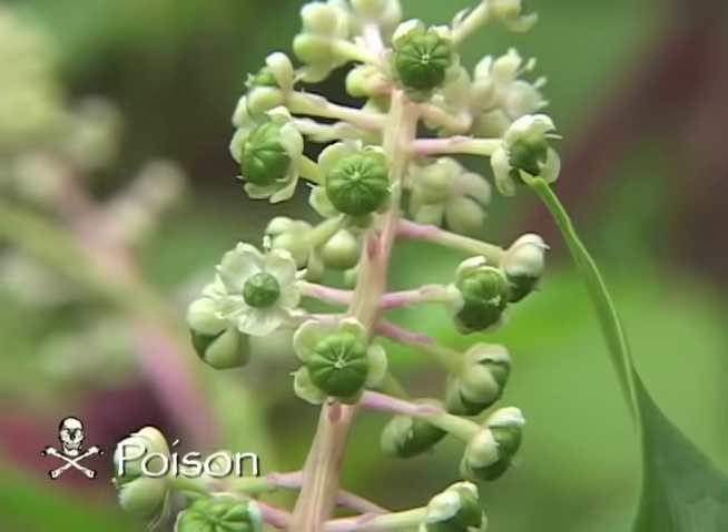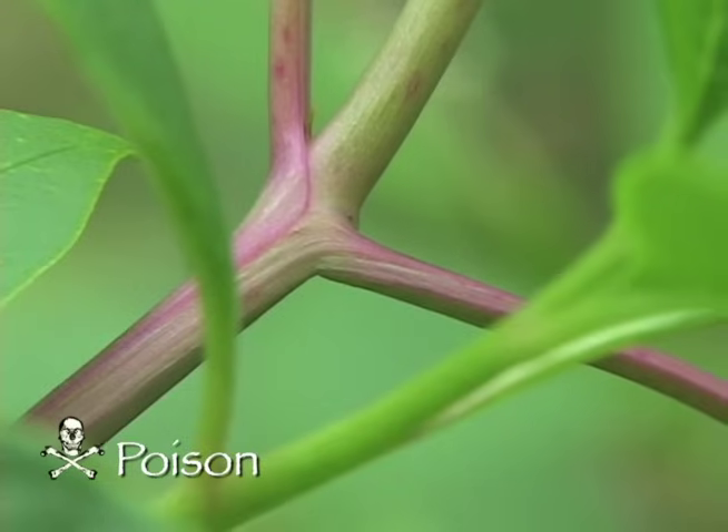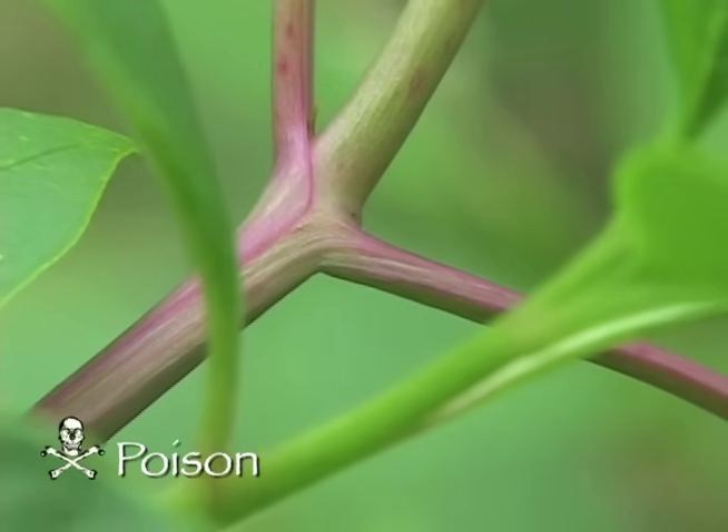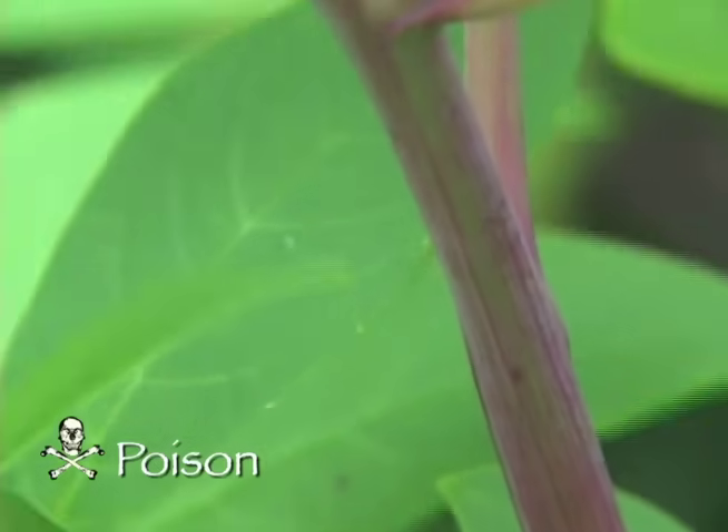Caution should be exercised when handling this plant. All parts of this plant are poisonous. The plant juice can cause dermatitis and damage chromosomes. When harvesting, do not include any part of the root, and discard shoots tinged with red.